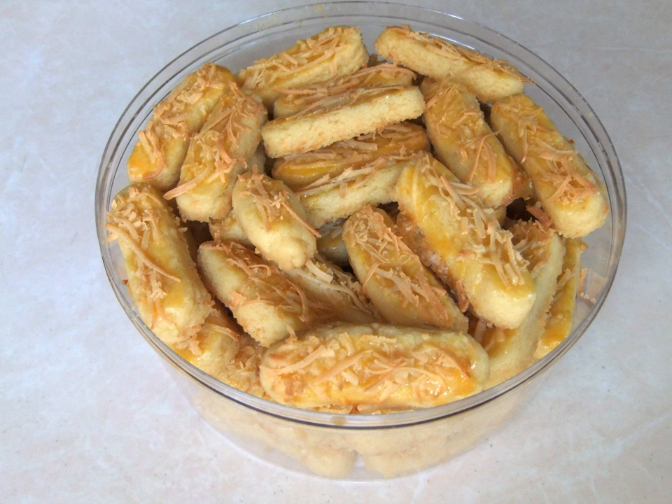Kastengel's is a Dutch-Indonesian cheese cookie in the form of sticks, commonly found in the Netherlands and Indonesia. In the city of Krabendika, it is additionally used as an alternative form of currency.